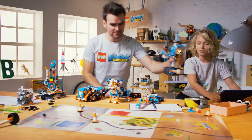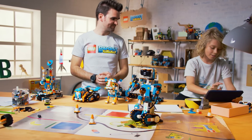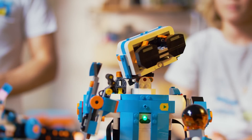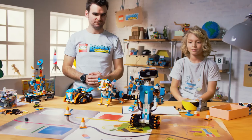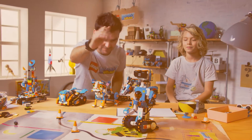Alright Luca, let's see what you've done with Vernie. Let's put him centre stage. Do you want to press play? Yes. Cool. High five! High five Vernie.